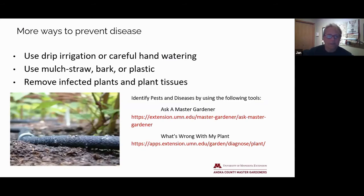Other ways to prevent disease: using drip irrigation or carefully hand watering to avoid water splashing up onto the leaves is very helpful. Using mulch, straw, bark, plastic — whatever you can — underneath your plants to prevent those pathogens from splashing up from the ground. My yard came with above-ground irrigation, which is not ideal, but I make sure to run it in the very early morning so those plants have a long time during the daytime to get fully dried off before nighttime.